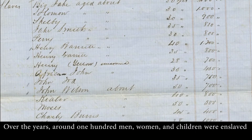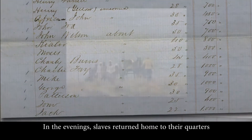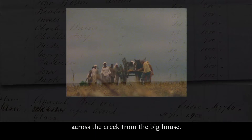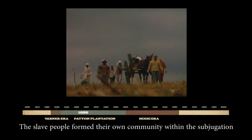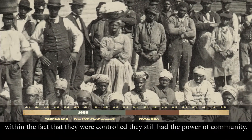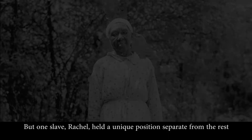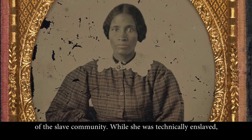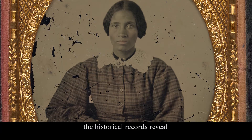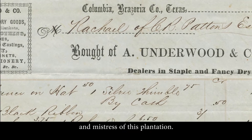Over the years, around 100 men, women, and children were enslaved at Patton Plantation. In the evenings, slaves returned home to their quarters across the creek from the big house. The enslaved people formed their own community — within the subjugation, within the fact that they were controlled, they still had the power of community. But one slave, Rachel, held a unique position separate from the rest. While she was technically enslaved, historical records reveal she lived with Columbus Patton, acting as his wife and mistress at the plantation.